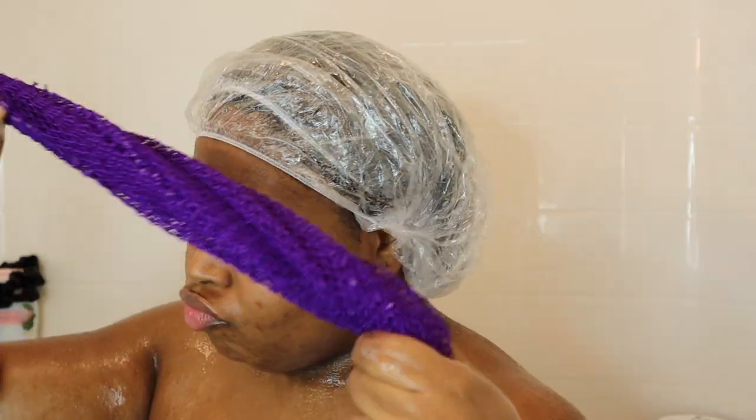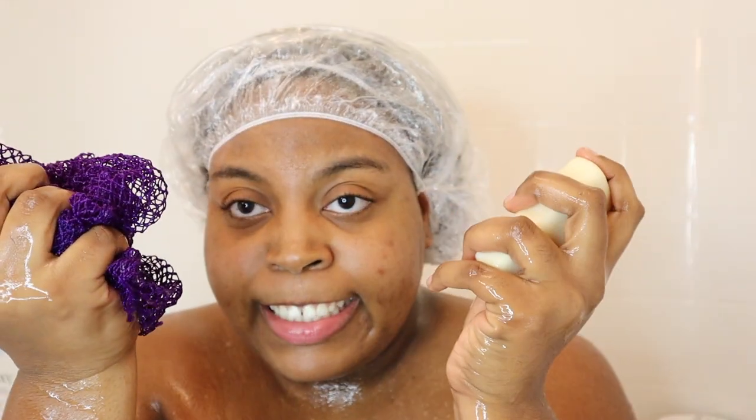I'm about to put you guys on — this is an African net sponge. Get this right now, and if you don't listen to me, we're gonna have to fight, because I'm trying to put you on. This plus the castile soap will be the cleanest clean you will ever get. You will feel so clean, so fresh.